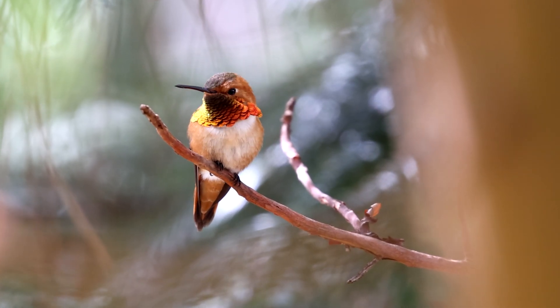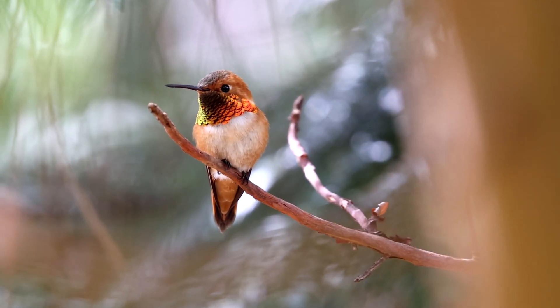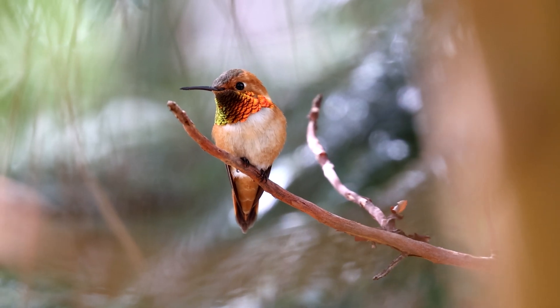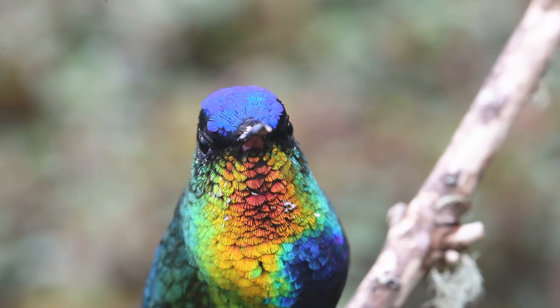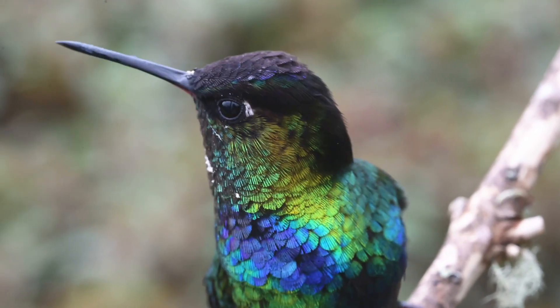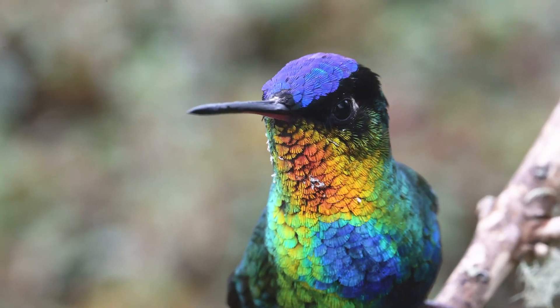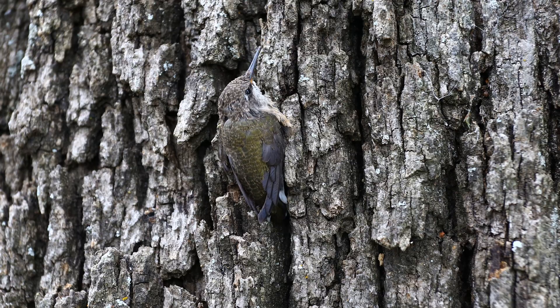Wow! Hummingbirds may be small, but they are full of energy, beauty, and brain power. From their fast wings to their rainbow feathers, these birds are one of nature's most amazing flyers. Thanks for buzzing through this magical journey with us.